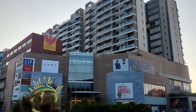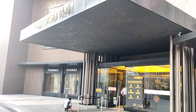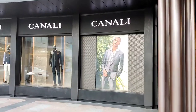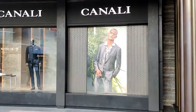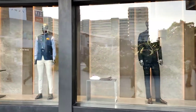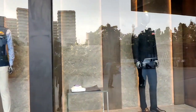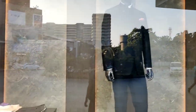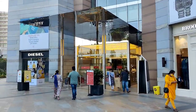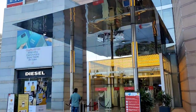This is Phoenix Mall and this is Palladium. You can also see Canali. This is the entrance of this mall.